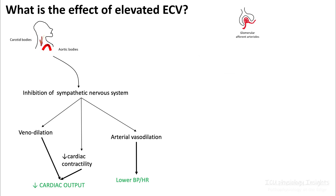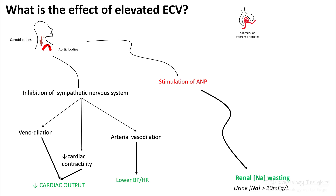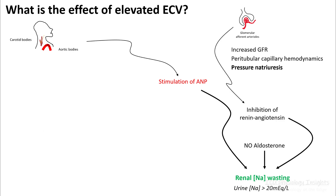Once you have elevated ECV, your carotid and aortic bodies will inhibit the sympathetic nervous system. Once your sympathetic system is inhibited, you get venodilation, decreased cardiac contractility, and arterial vasodilation. This results in lower heart rate and lower blood pressure. You also stimulate your atrial natriuretic peptide, resulting in renal salt wasting. Elevated ECV will also inhibit your renin-angiotensin-aldosterone system, resulting in renal salt wasting. You will also have increased GFR and pressure natriuresis, and all these processes will result in salt and water loss.